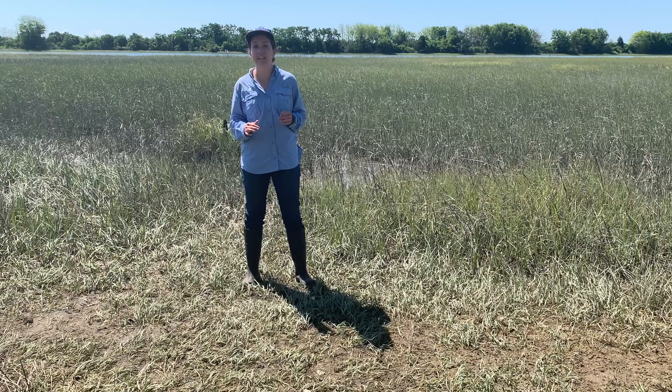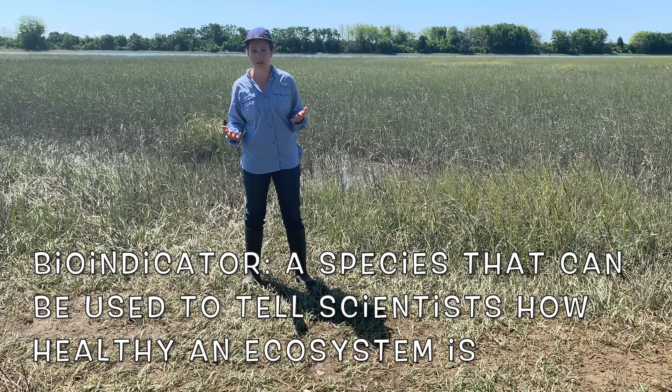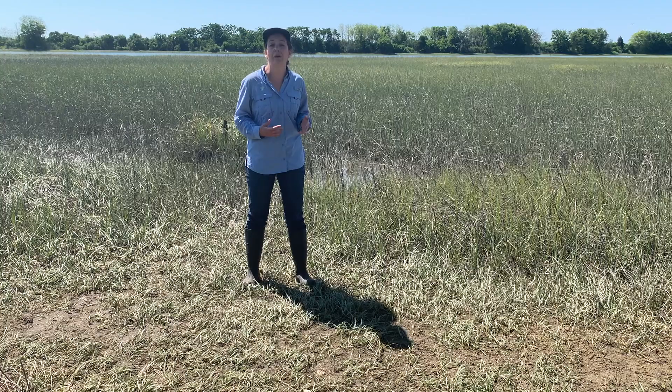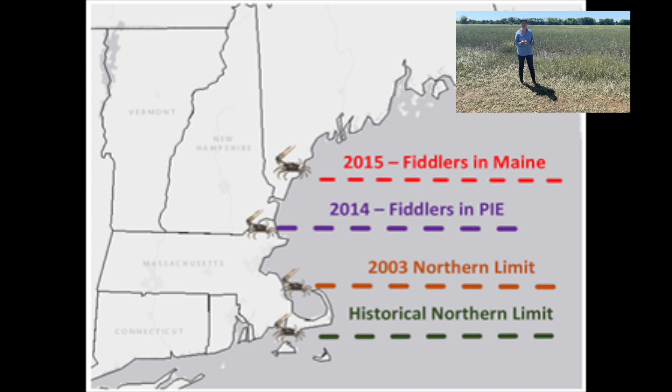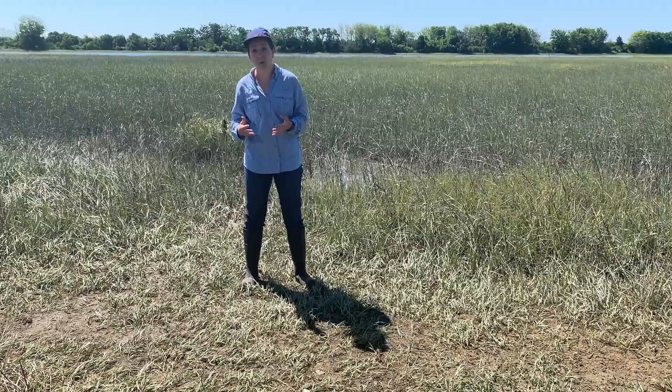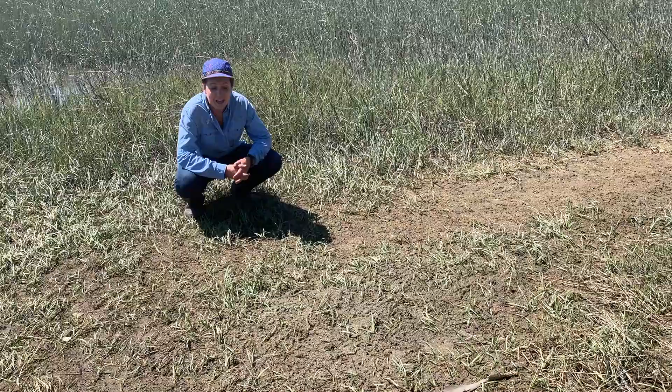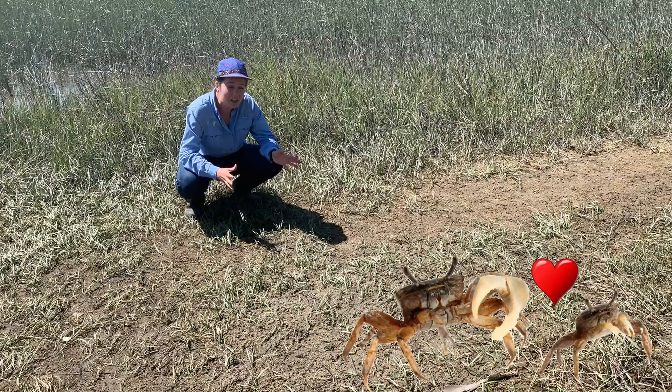Fiddler crabs are used as bio-indicators for the health of a salt marsh. Scientists have also considered using the fiddler crab population as a bio-indicator of climate change. Over the past 50 years, the range of fiddler crab populations has been moving northward — the theory being that rising ocean temperatures are causing fiddler crabs to migrate further north. Even though they are teeny tiny, we can learn a lot from fiddler crabs, and we should be extremely grateful for the billions of fiddler crabs keeping our salt marsh ecosystem healthy.